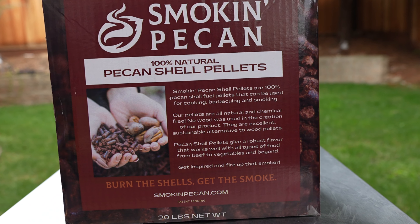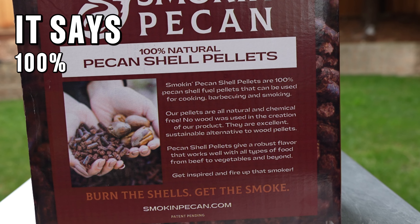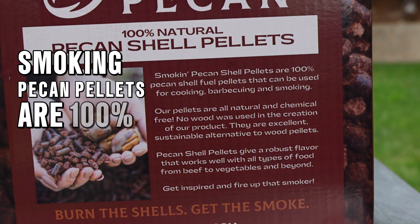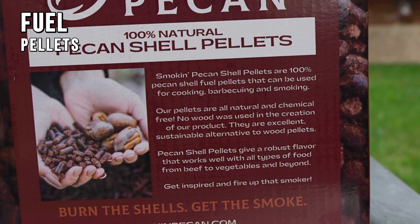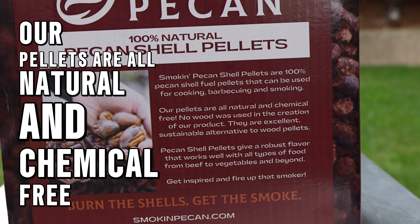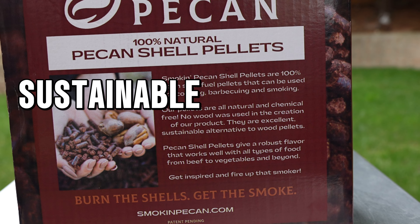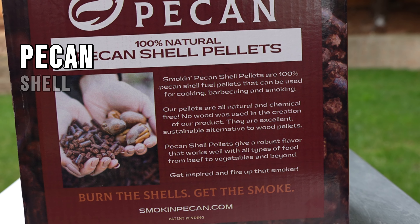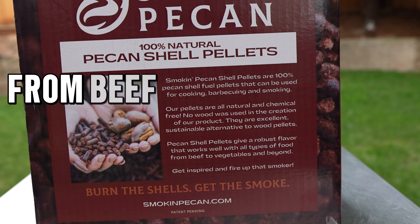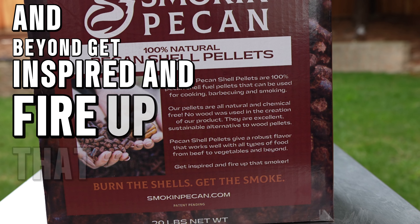Let me tell you why their ads caught my attention — I'm going to read this straight from the back of the box. It says: '100% natural pecan shell pellets. Smokin' Pecan pellets are 100% pecan shell fuel pellets that can be used for cooking, barbecuing, and smoking. Our pellets are all natural and chemical free. No wood was used in the creation of our product. They are an excellent, sustainable alternative to wood pellets. Pecan shell pellets give a robust flavor that works well with all types of food, from beef to vegetables and beyond. Get inspired and fire up that smoker.'